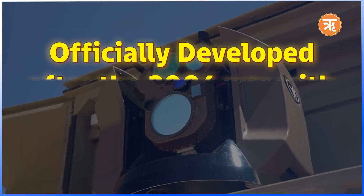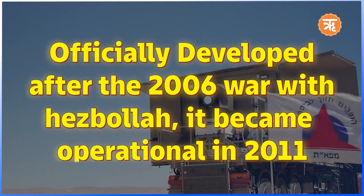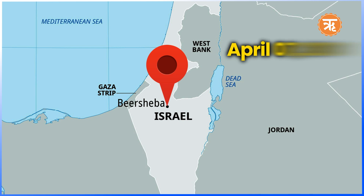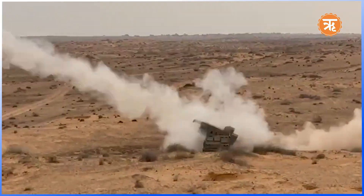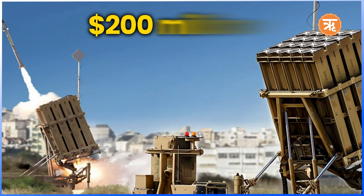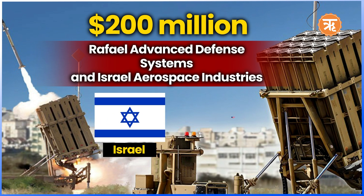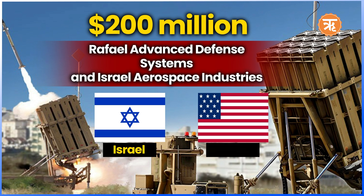Officially developed after the 2006 war with Hezbollah, it became operational in 2011 and was first deployed near the city of Beersheba in southern Israel, where it successfully intercepted its first rocket on April 7, 2011. Since then, the system has become a critical part of Israel's defense strategy against short-range rocket threats, particularly from Gaza. Built at a cost of around $200 million, it was developed by Rafael Advanced Defense Systems and Israel Aerospace Industries, with funding from the Israeli government and significant financial support from the United States.